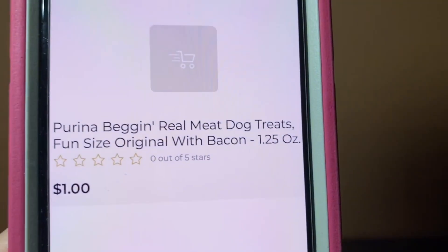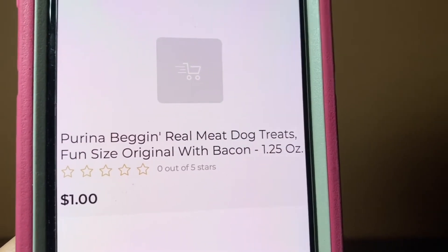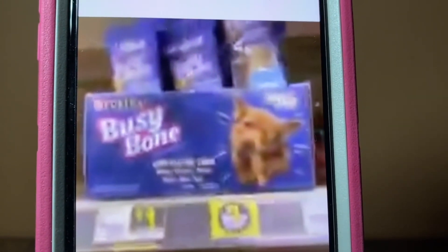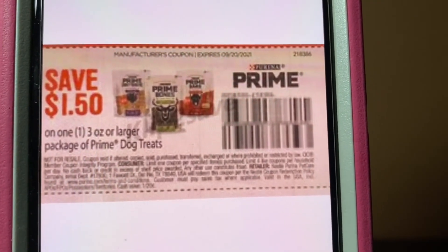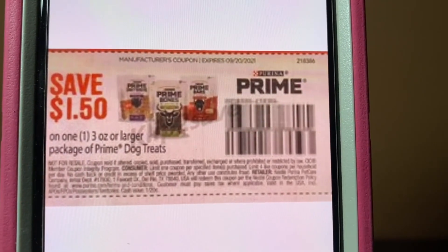We've got the Purina Bag and Strips again — 1.25-ounce at $1, original with bacon, and the bacon and cheese flavor at $1. We also have the Busy Bones, found down the dollar aisle at $1 a bone. You're going to purchase either one of those items — either one pouch of the Bag and Strips or one Busy Bone. Your subtotal will be $1. You hand over this paper coupon of $1.50 and you'll get $0.50 in overage. This came out of the Save of June the 20th and doesn't expire until September the 20th.